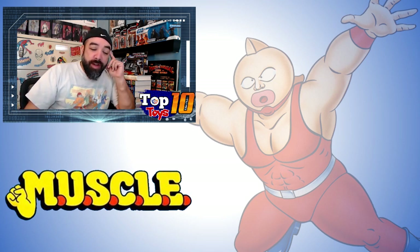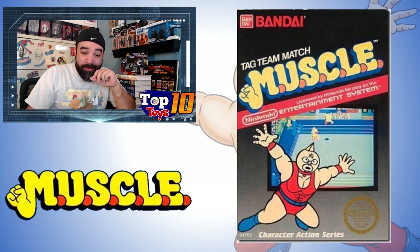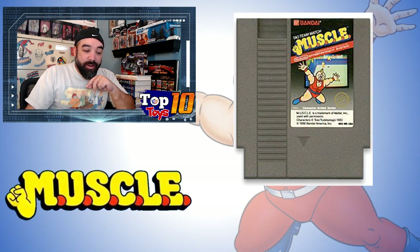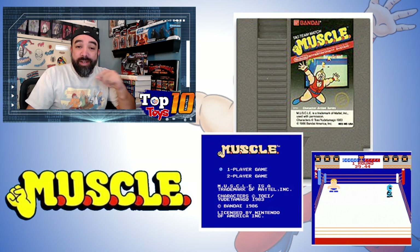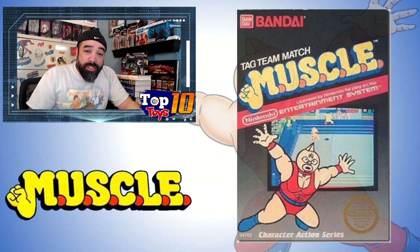For our top two: number 2 is the sealed NES game. Yes, there was a Nintendo game for Muscle — the tag-team match game. A sealed game is coming in at number 2 because it's averaging about $134.49. You can get loose ones for about $20 to $25. Even just the manual can sell for about $35. It's a pretty simplistic game for the NES — it almost has a Mike Tyson's Punch-Out kind of layout.